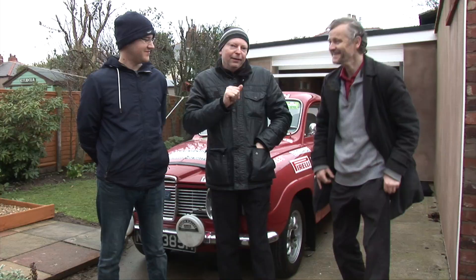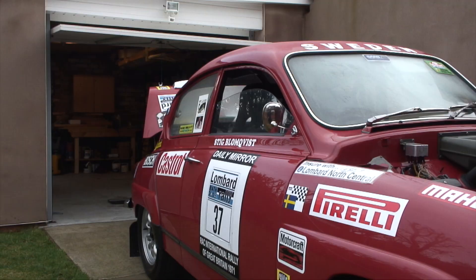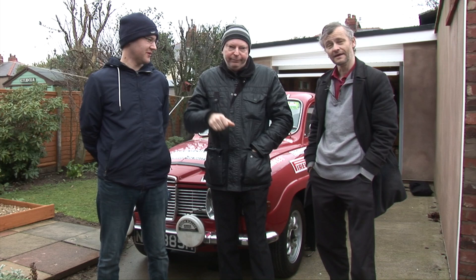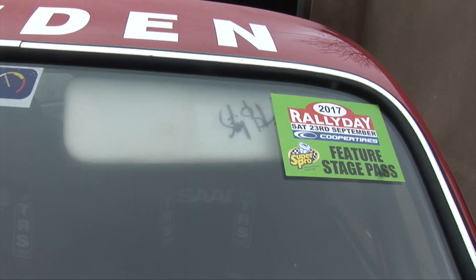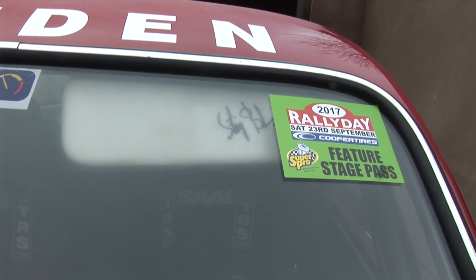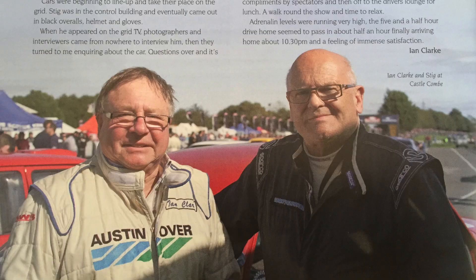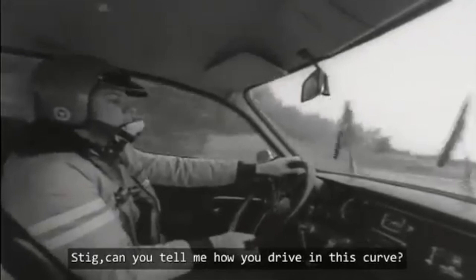This is a replica of a car that took... is it Stig Blomquist? It's a bit of a tongue twister. But it is signed by Stig Blomquist — it is, signed in two places. You might just be able to see it here, but it's also signed by Nguyen.